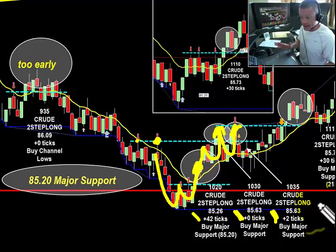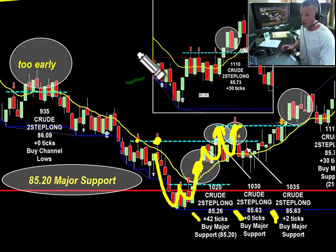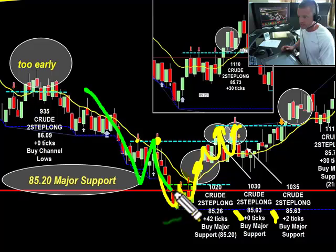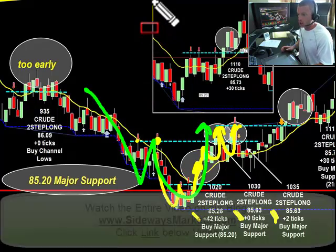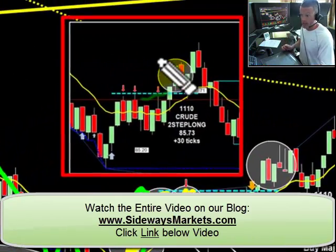And again, great example of just keep following your plan and you'll be just fine. Now remember, this is on my 13 range chart - but do you see the two-step long on the 21? The 21 two-step will look like this. And of course, here is my 21 range chart overhead, and you can easily see how that thing worked out.